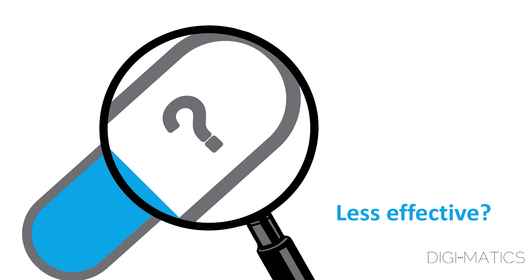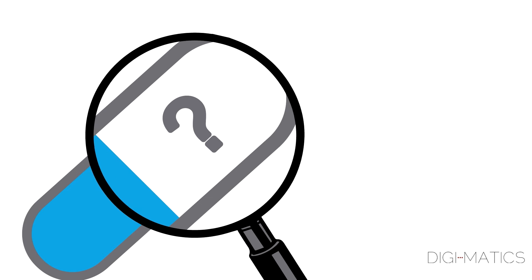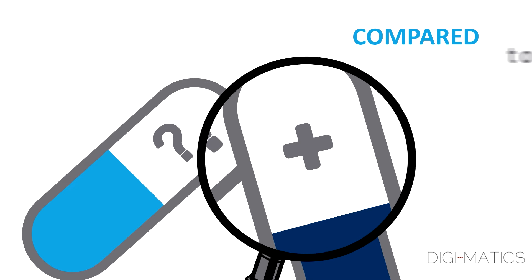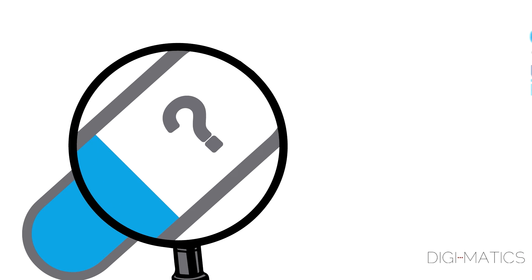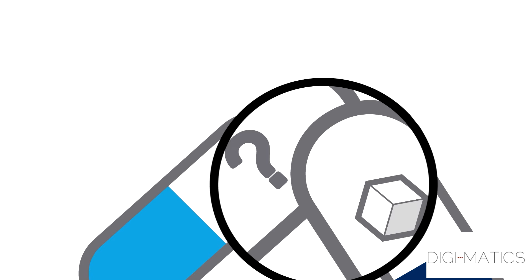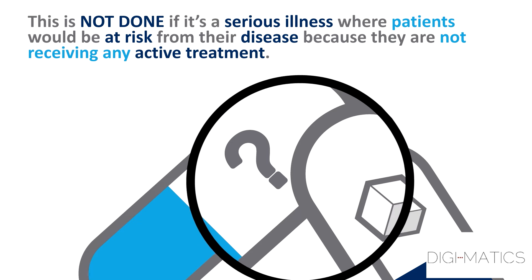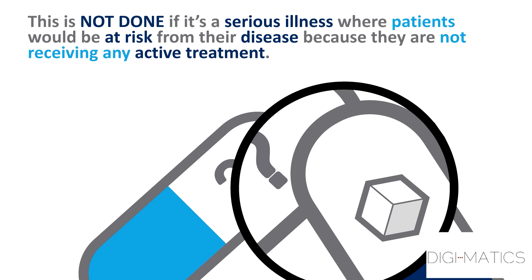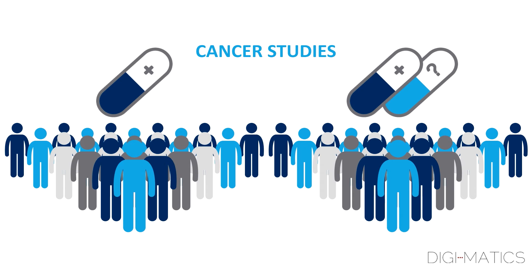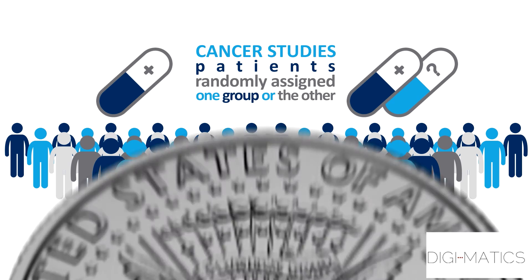The new medicine may turn out to be less effective or less safe. A new treatment is often compared in one study to the best existing treatment, so researchers are able to better understand and interpret the results. Sometimes a trial will compare the investigational medicine to a placebo or a sugar pill. This is not done if it's a serious illness where patients would be at risk from their disease because they are not receiving any active treatment. Cancer studies often compare patients receiving the best currently available treatment to those receiving that same treatment plus the study medicine. In studies like these, patients are randomly assigned to one group or the other, like flipping a coin.